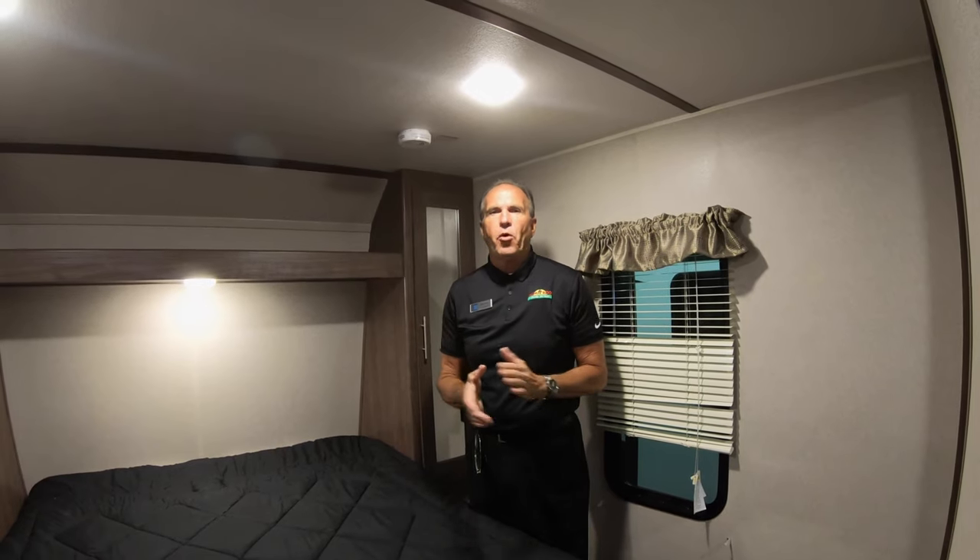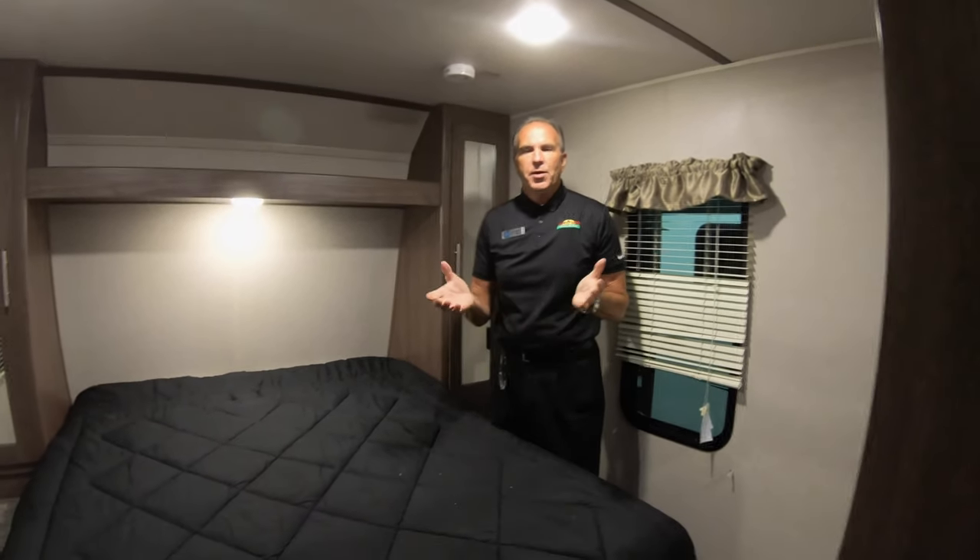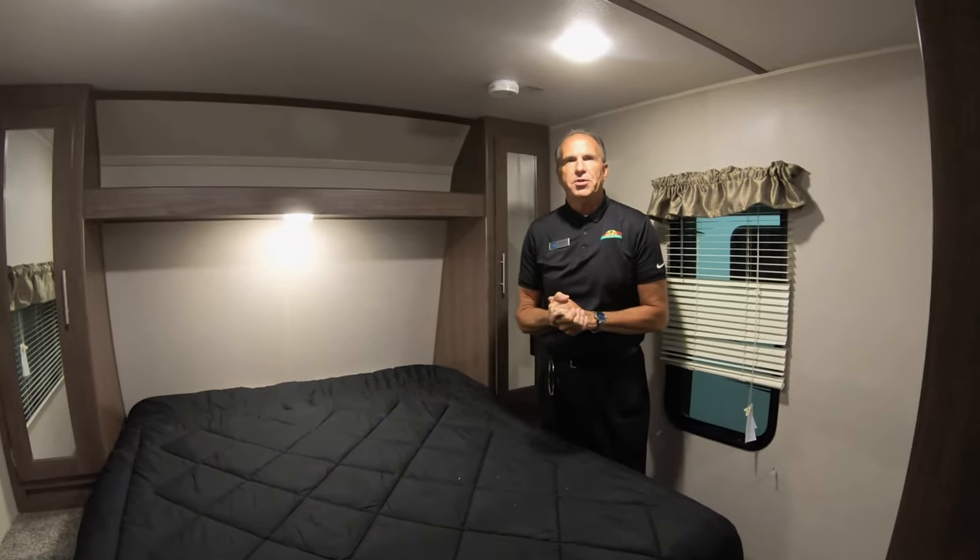This is an absolute unique floor plan — it's a great floor plan. Please come out and see us. We would love to show it to you. Thank you.